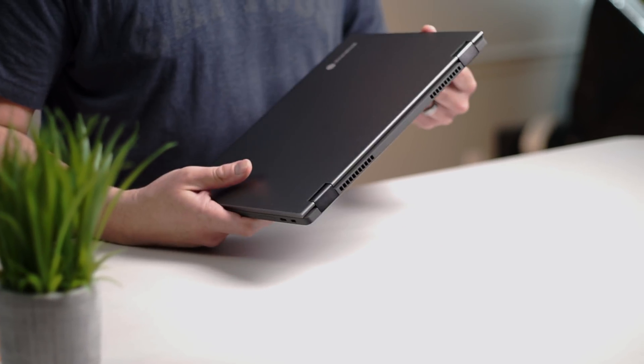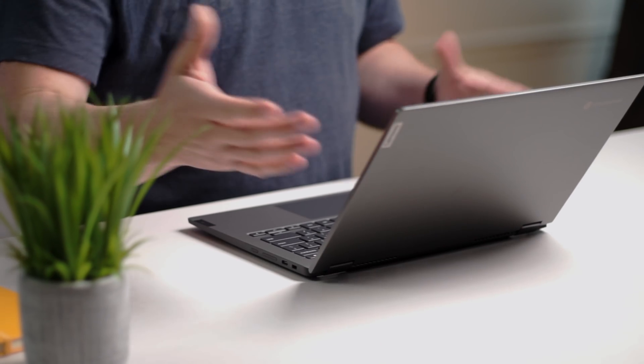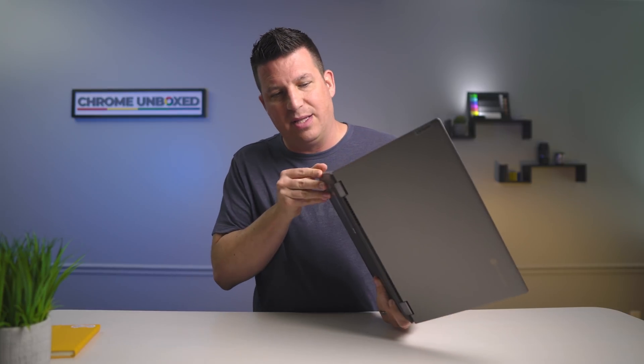I honestly forgot because I shrugged this device off in Vegas. Lenovo was nice enough to get it out — they weren't even going to show it — and Gabriel did a video and was pretty excited about it. I was so enamored with the Samsung, the Asus, and Lenovo's own Duet tablet that I wasn't seeing exactly what was going on here. And again, it comes back to that price. Opening this up now, the whole thing just feels solid and good. I can't quite tell what the material is but it's a good-feeling material — it doesn't feel like cheap plastic.